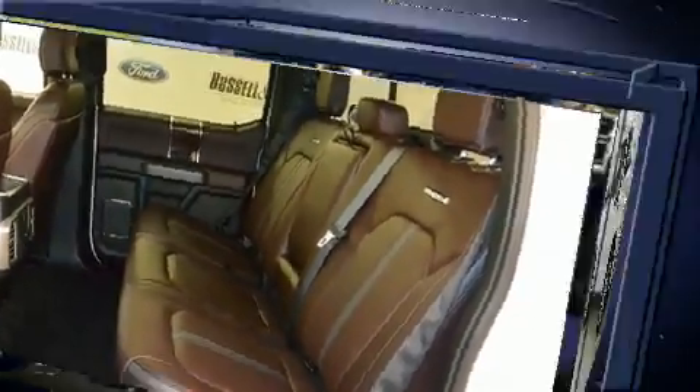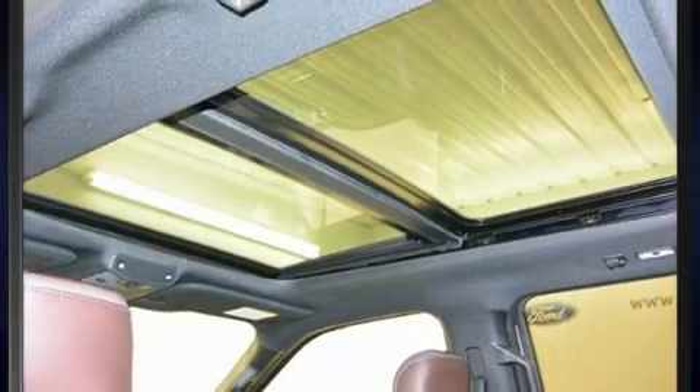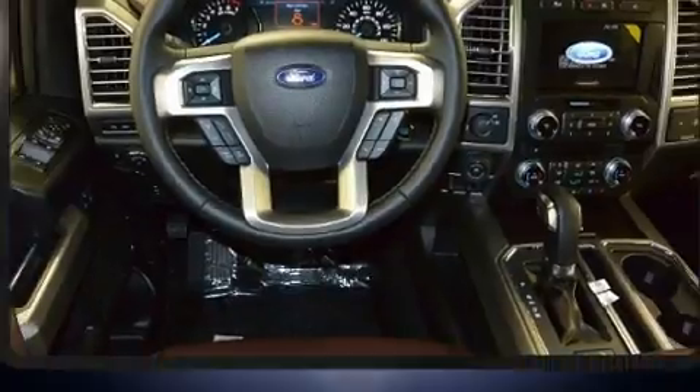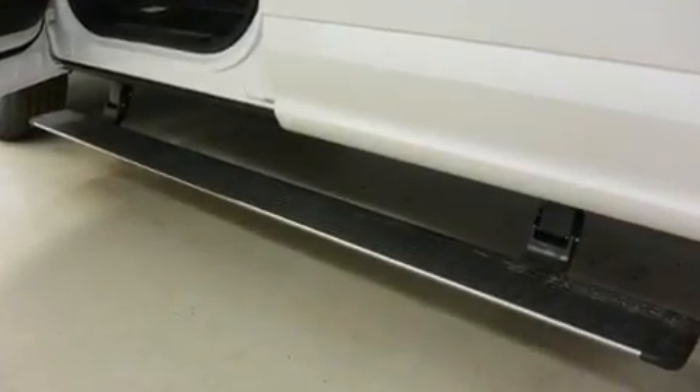The memory system includes pedal position, allowing multiple drivers to find their preferred driving positions easily. Premium sound drives 10 speakers, providing you and your passengers a sensational audio experience.